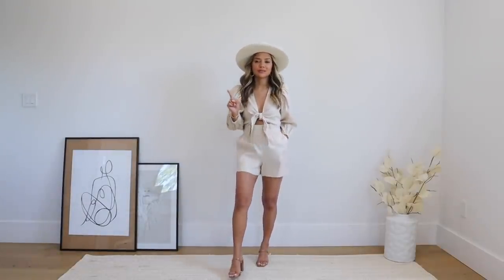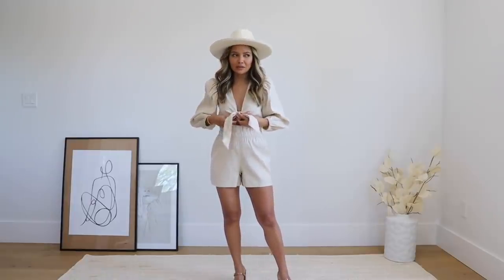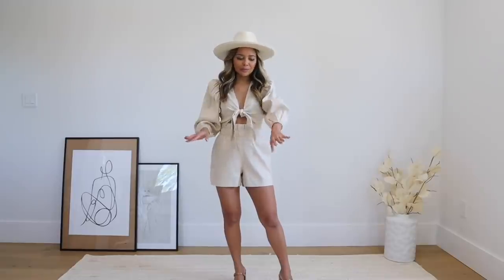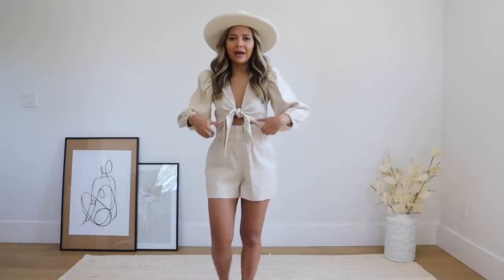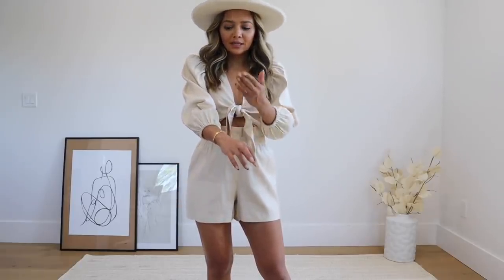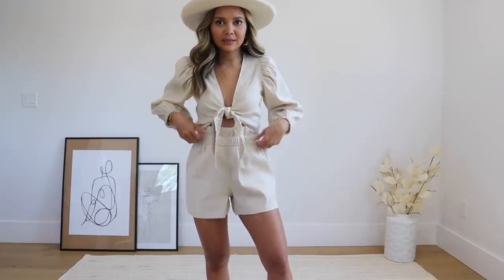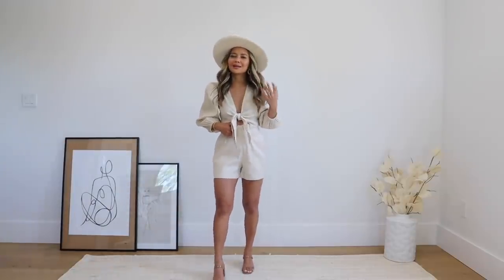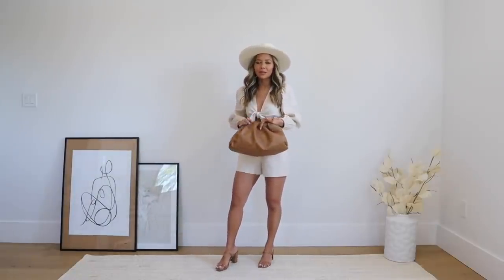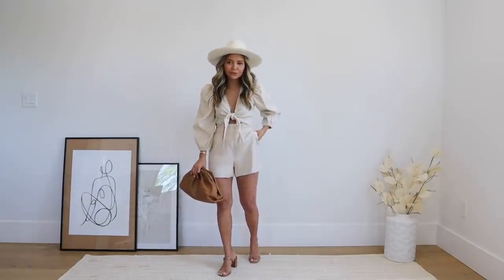This next outfit is a matching set — a tie-front top and shorts. We've seen this silhouette for a couple of years, but I liked this set because of how minimal and effortless it was. It's a puff sleeve with a lot of shape at the sleeve, and an elastic waistband that hits almost three-quarters of the length — not too oversized. It came with pants with pockets and an elastic waistband. I styled it with a hat, brown shoes, and a matching brown clutch to break up the color.